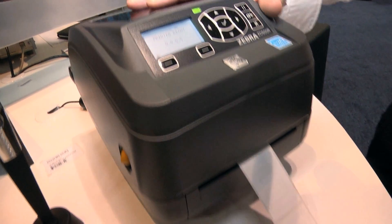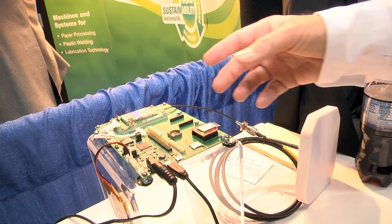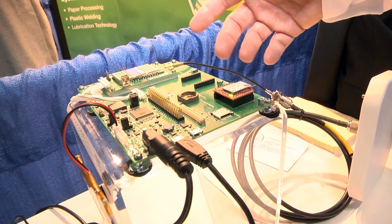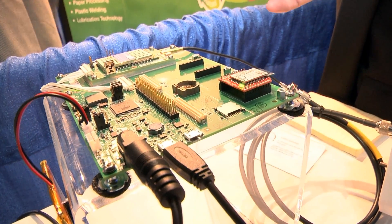We're here introducing to the market our Mercury Express reference design platform. Express is a complete package that enables our customers to develop application-specific readers, whether they're a fixed reader or a hand-held reader. It includes a hardware kit for prototyping, a full software package with an Express SDK, and a software application library.